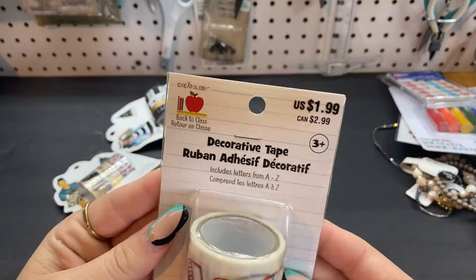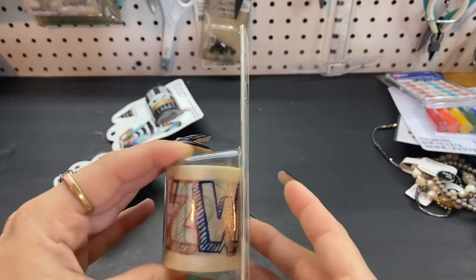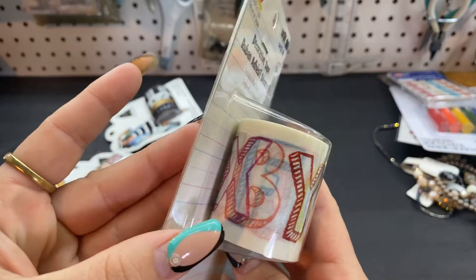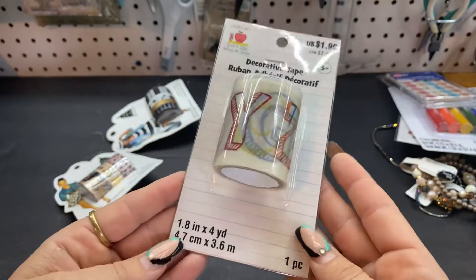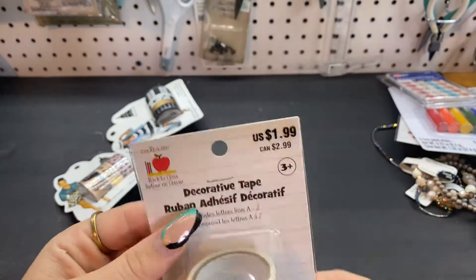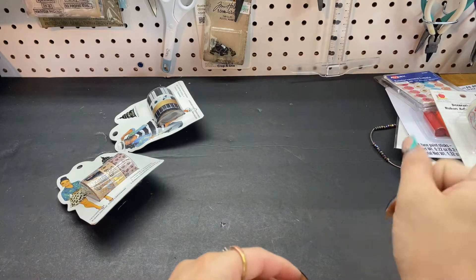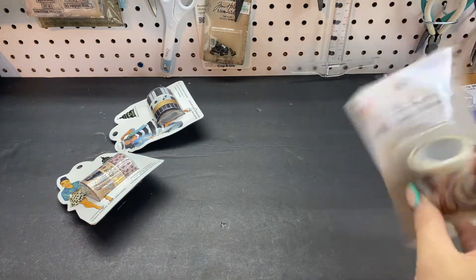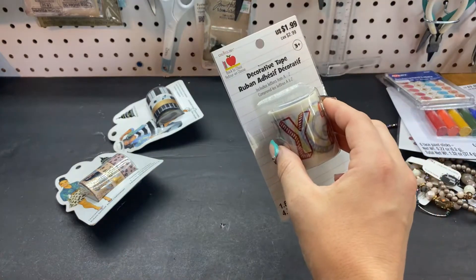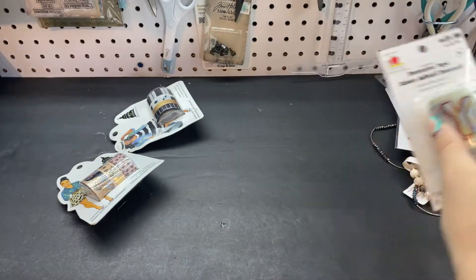I also found this washi tape — decorative tape — in the school section. I just thought the letters, I liked the way they looked. So I grabbed that and it was only $1.99. I don't think the 20% off coupon came off of this one — let's see — it did. So $1.59 is how much it was.